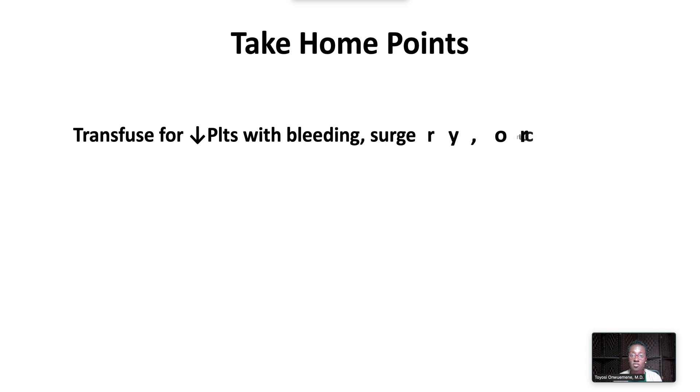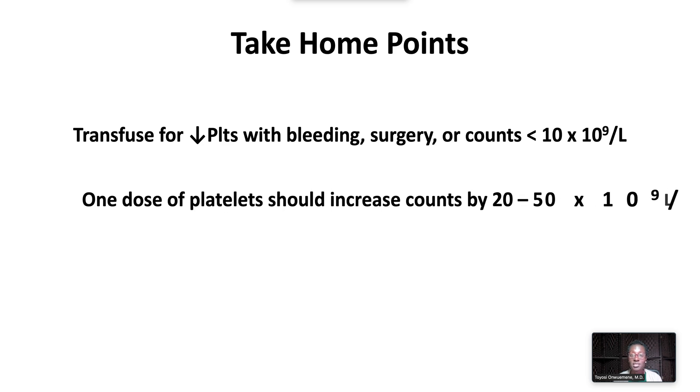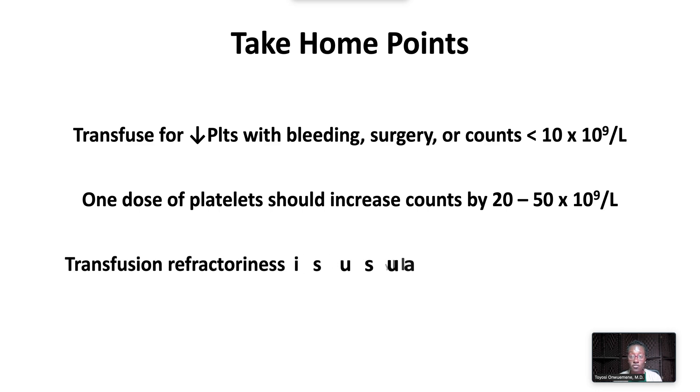Transfuse platelets when there is thrombocytopenia with bleeding, need for surgery, or for prophylaxis when platelet counts are less than 10,000. A single dose of pooled or apheresis donor platelets should increase platelet counts by 20 to 50,000. Platelet transfusion refractoriness is usually due to non-immune causes.